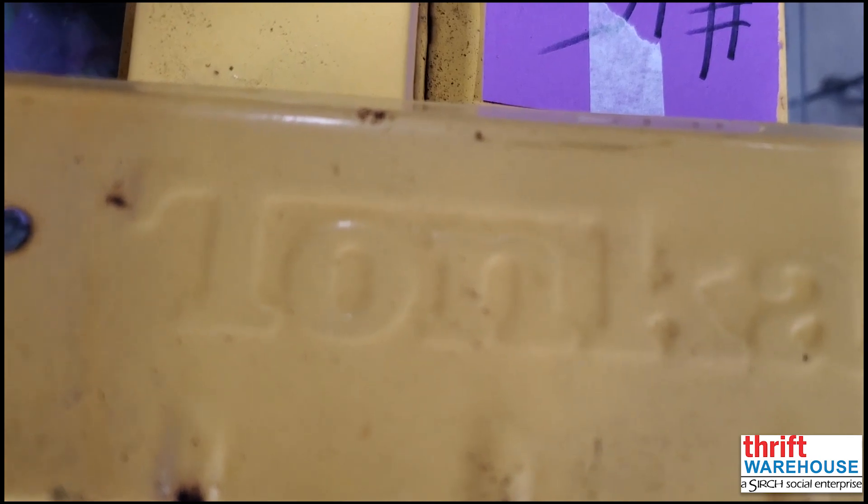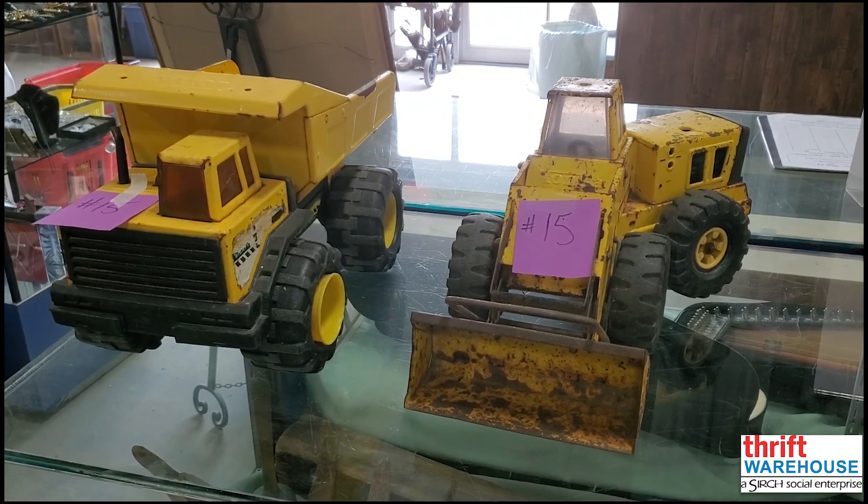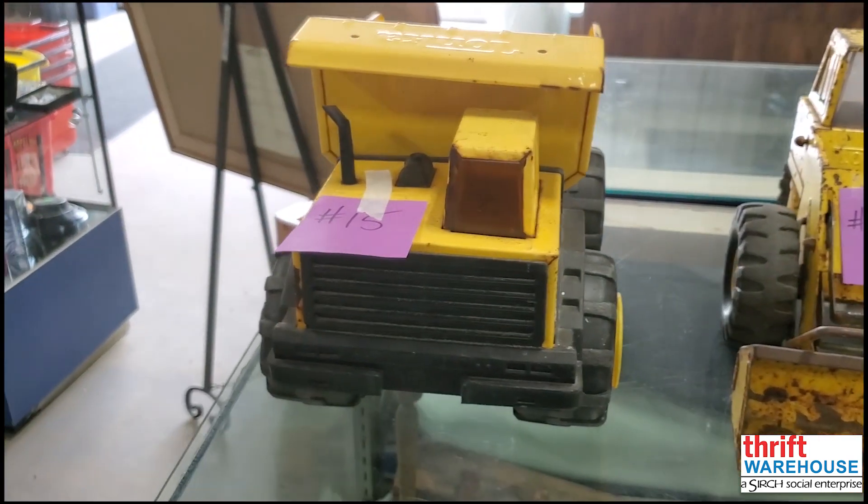Speaking of iconic toys, our final lot are these two Steel Tonka toy trucks. A huge part of countless childhoods, this pair of toys is a perfect gift for an imaginative child who is infatuated with toy machines.